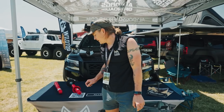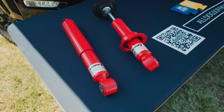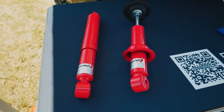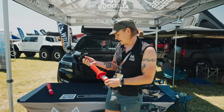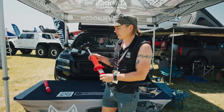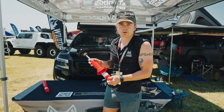In North America we are the exclusive distributor of Koni shocks for Nissan applications. This is their 82 series. They also have a larger shock body 90 series which they call their RAID shocks. We've been partnered with Koni for about two and a half to three years now, and they're one of the best riding shocks out there for the price point.